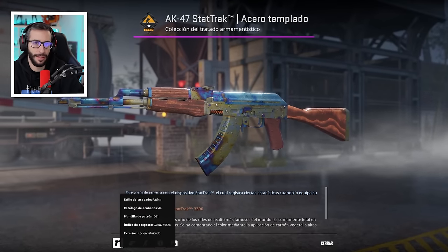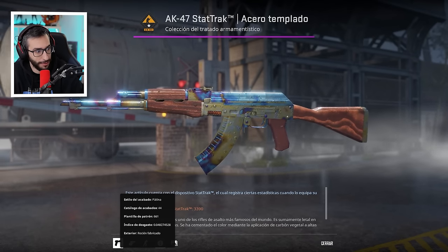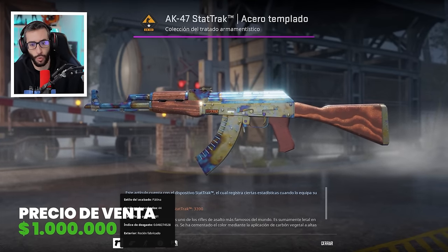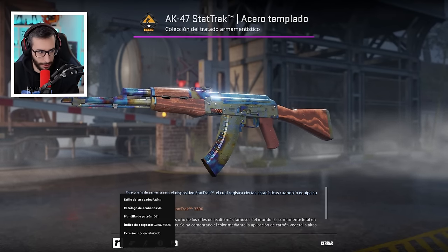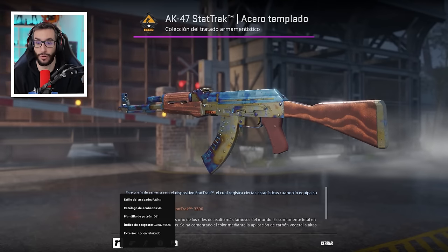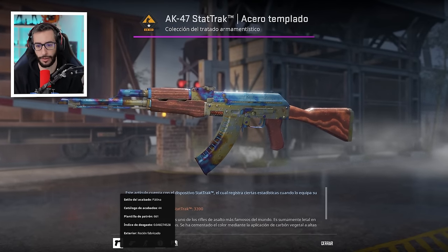El top número 1: la venta realizada este verano de 2024 fue la misma AK, pero en este caso Star Track Factory New con el patrón 661, sin los Titan Holo. Esta es la mayor venta existente, por más de un millón de dólares. No se sabe exactamente cuánto ha sido el precio final porque se realizó de forma privada; la gente estima que ronda entre 1,2 y 1,4 millones. El comprador es alguien no conocido en la comunidad y su venta sigue siendo uno de los mayores misterios. Es la única que existe en todo el mundo con este patrón, y todos los coleccionistas se volcaron. Se sabe que el vendedor intentó venderla por dos millones, pero se conformó con ese más de un millón de dólares.